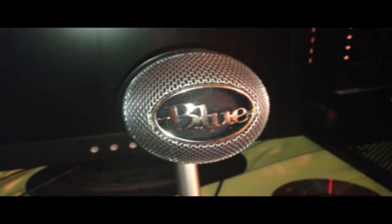Then we got our recording mic that I'm currently using right now, which is the Blue Nessie. It is a great recording mic — good for music and just overall great quality.